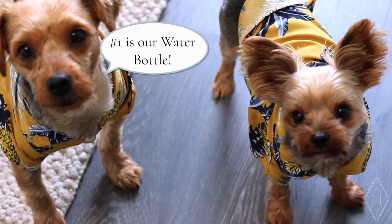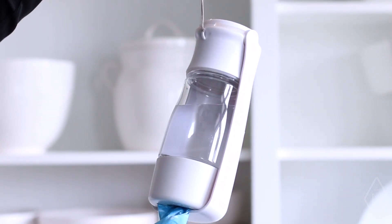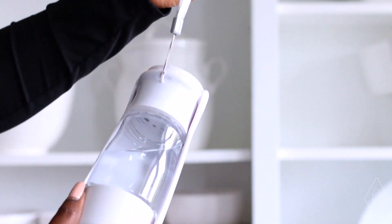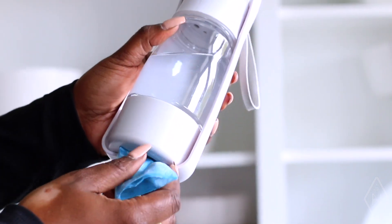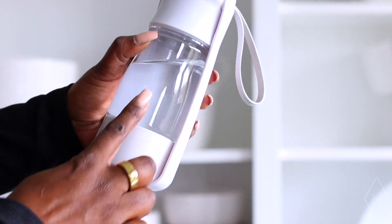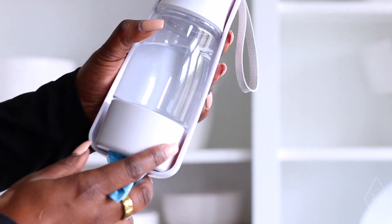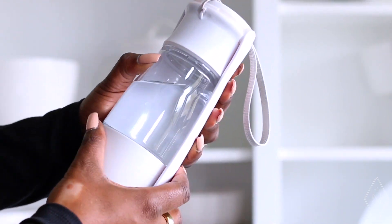Let's jump right into the 10 things that Bentley and Albert must have. Number one is their water bottle. This is one that we take on the go when we're out walking. It is just so convenient because it is like a three-in-one — you can keep their water, you can keep the treats, you can keep their baggies all in one.